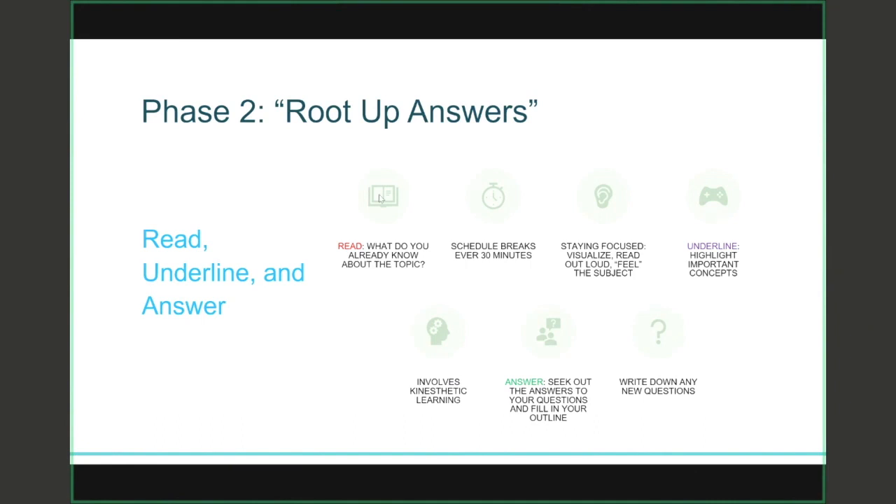The third step in phase two is about answering the questions that you asked yourself in phase one. Go back to that outline you created and fill in the details. That way you'll be able to clearly notice any gaps in your knowledge. Finally, write down any new questions you still have about the material.